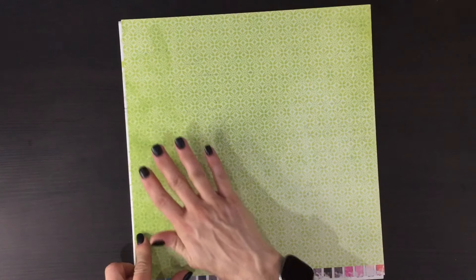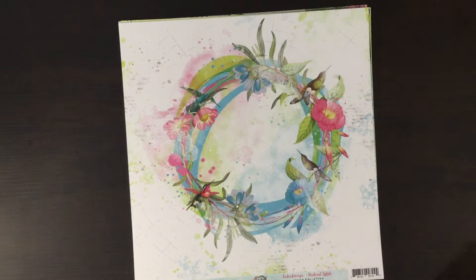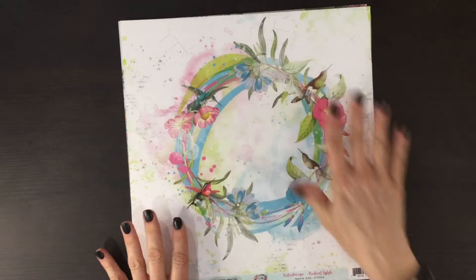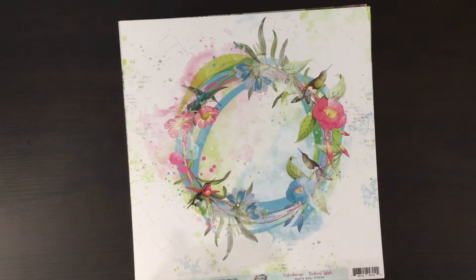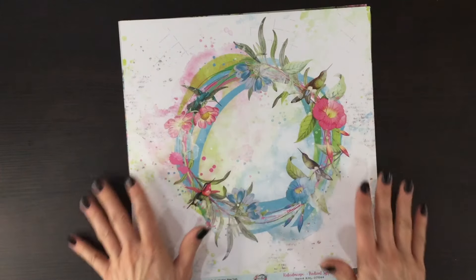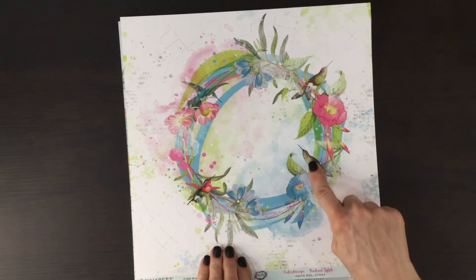Over here on the other side we have this really pretty green print. I love when they include these prints that look kind of like a solid because I find these come in really handy when scrapbooking. I love the way 49 and Market often has some wreaths printed on the backgrounds of their papers. This one is a little bit thicker — the lines are a little bit thicker and it looks a little bit more tropical. I love all the splatters in the background and I love the birds.